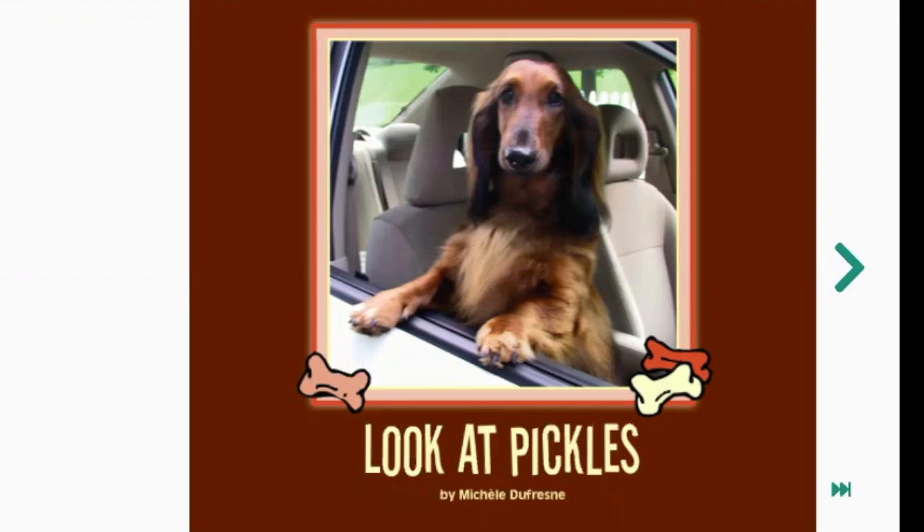You can say, I think... Say it out loud. What do you think this book will be about? You can say, I think it will be about... Why do you think that? I think it might be about a dog named Pickles and maybe places that he goes, because he's in the car.